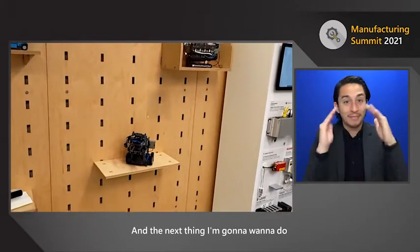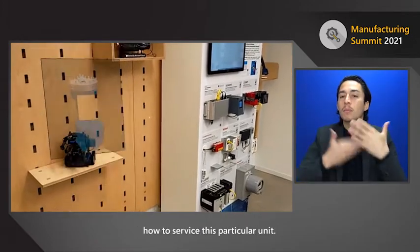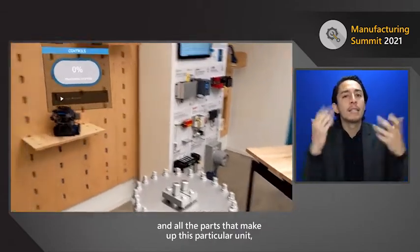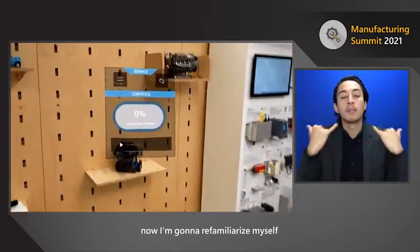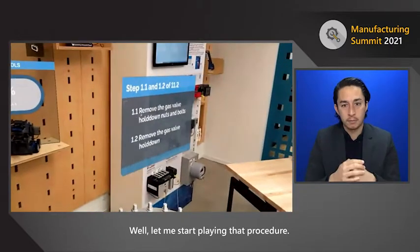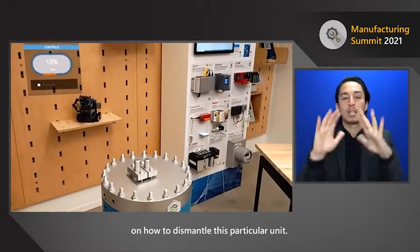The next thing I want to do is go back to the main menu and go through how to service this particular unit. Now that I've re-familiarized myself with the safety and all the parts that make up this unit, I'm going to re-familiarize myself with how to service it. I'll start playing that procedure, and as you can see, I'm getting step-by-step instructions on how to dismantle this particular unit.